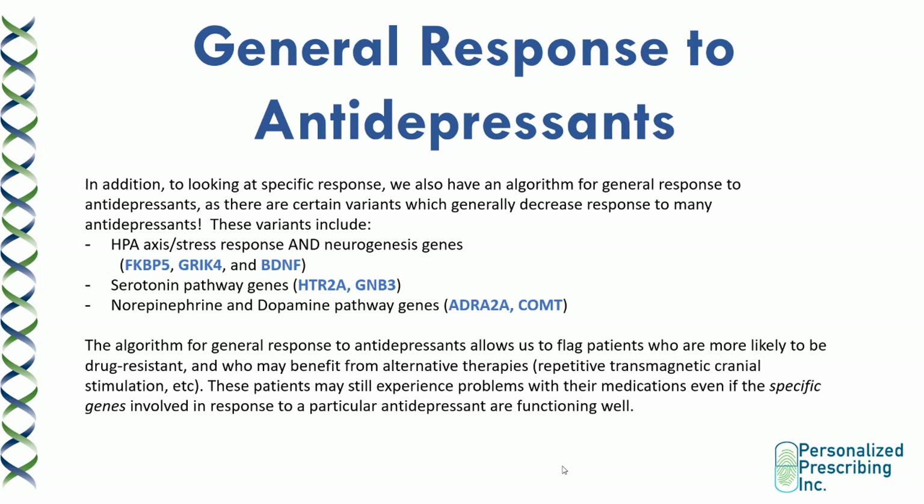Though there are genes that denote specific response to certain SSRIs, there are also genes that denote general response to most antidepressants. These include HPA axis stress response genes and genes involved in neurogenesis: FKBP5, GRIK4, and BDNF. There are also serotonin pathway genes such as HTR2A, which encodes the serotonin 2A receptor, and GNB3, a downstream effector of serotonin response pathways. You also have genes involved in noradrenergic and dopaminergic medication resistance, including ADRA2A (adrenergic 2A receptor) involved in the HPA axis stress pathway, and the COMT gene — COMT GG patients also tend to be generally resistant to SSRIs and SNRIs.